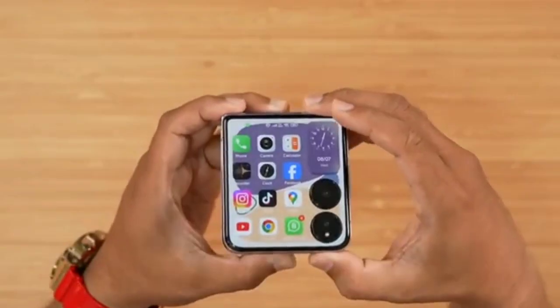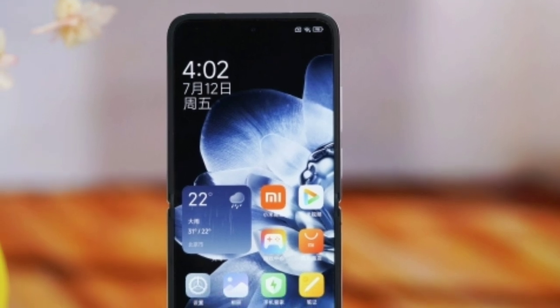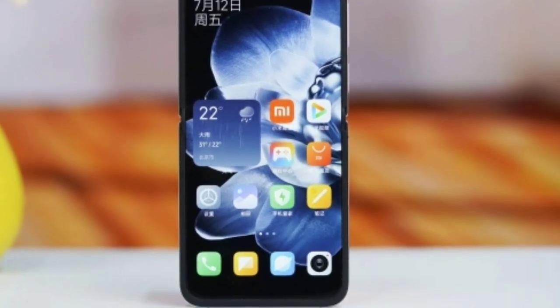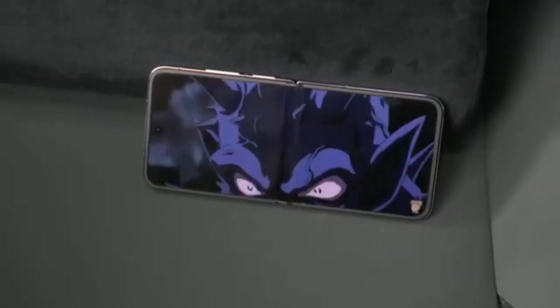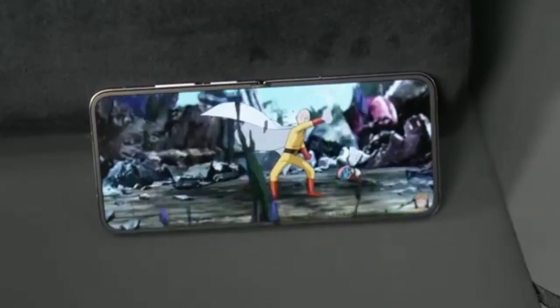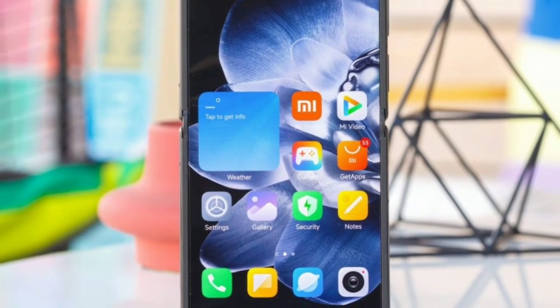Unfolded, the Mix Flip reveals a stunning 6.86-inch screen covered in UTG, ultra-thin glass. This screen is 2.25 times stronger than conventional flexible glass, ensuring a smooth tactile experience. The display boasts a resolution of 2912x1224 with a 120Hz refresh rate and peak brightness of 3200 nits, making it vibrant and fluid.